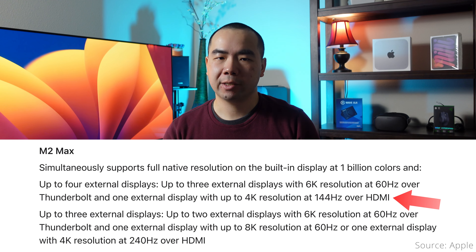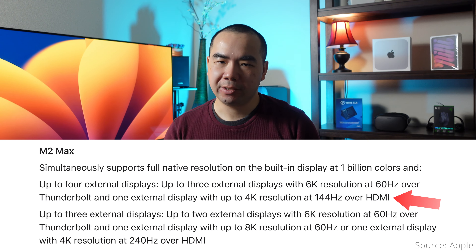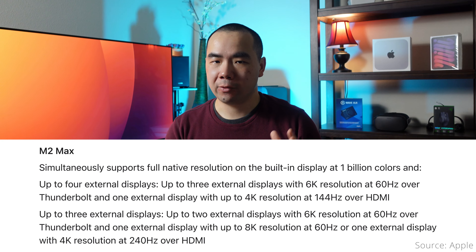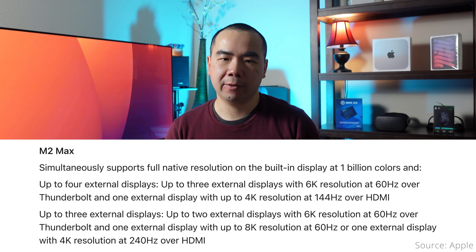The M2 Max chip gives you more bandwidth to play with. You can freely use up to three external displays and still get the full 8K at 60Hz or 4K at 240Hz over HDMI for one of them. Or you can use four external displays, which will limit the HDMI one to 4K at 144Hz again. Note that you can only use up to three displays over Thunderbolt, so one needs to be from the HDMI port. All configurations mentioned are while supporting the built-in laptop display as well.